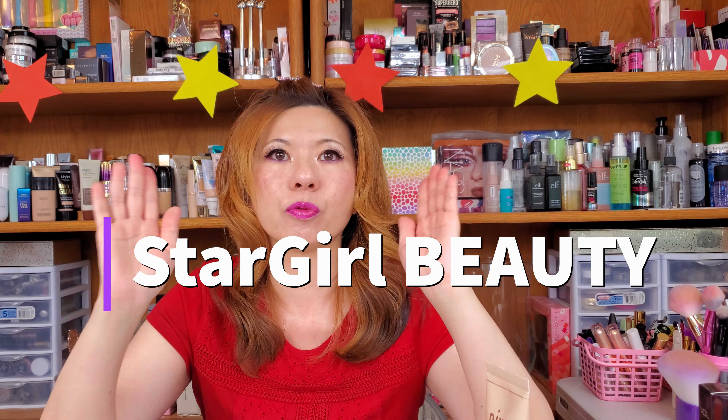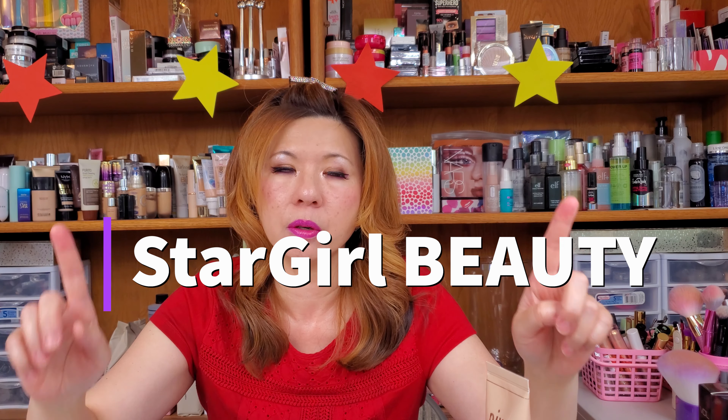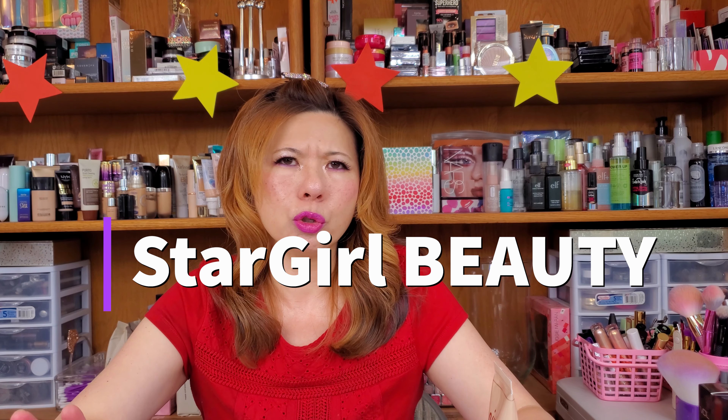Hello everybody, welcome back to Star Girl Beauty Channel! Thank you so much for tuning in or coming back. If this is your first time here, I hope you will enjoy our content. Here we talk about a lot of skincare.